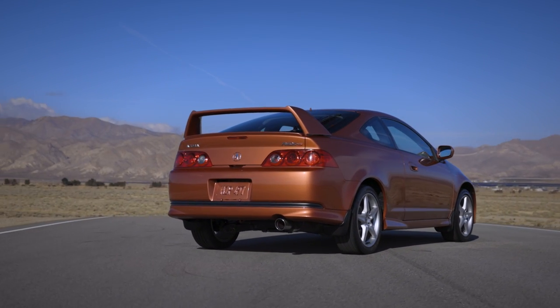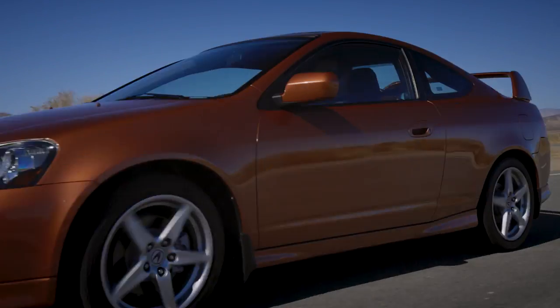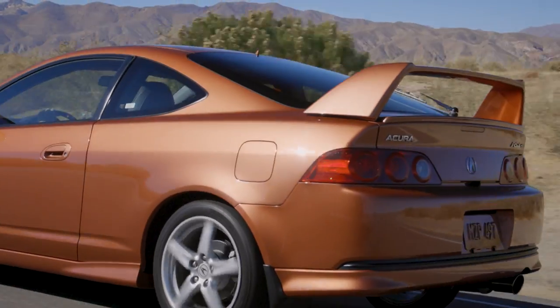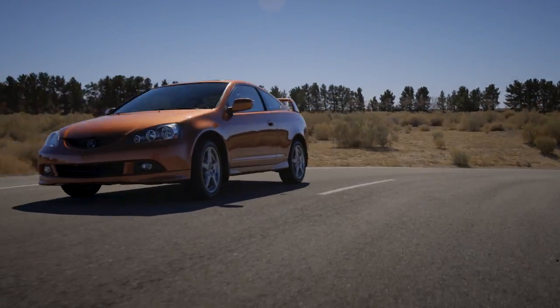The RSX Type S was for the kids in all of us. The people who actually bought it really proved us right — some buyers skewed a little older, but a lot of them still have them today. They bought that car to hang on to because it's just for fun. RSX was definitely the wild child of the three.